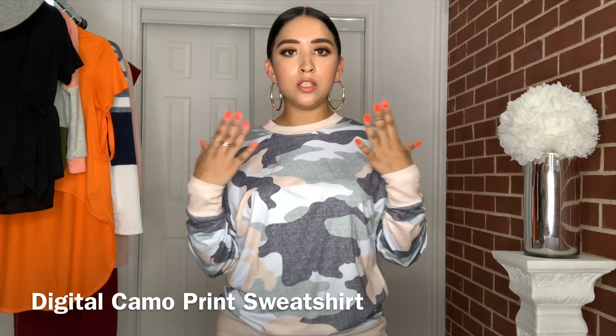Moving on to this sweatshirt — it has a camouflage print on it. I went with this neutral color combination and I'm really liking it because camouflage is going to come back for fall. It'll be perfect with some leggings and sneakers or black booties. It's a thinner sweatshirt material but it'll still keep you warm, and it has contrasting color on the collar, the bottom hem, and the sleeves. It's a really cute, easy-to-style sweatshirt.